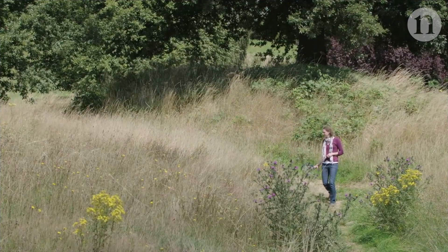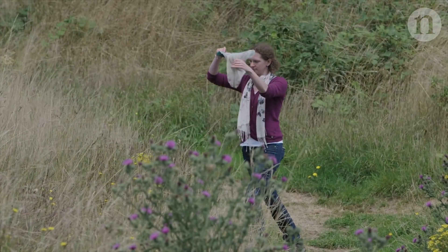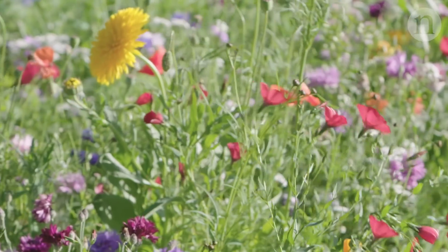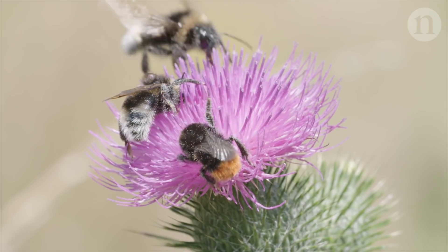They counted the total number of pollinators and plants in each area, recording how many different species there were as well. The more numerous and varied the plants, the greater the biodiversity of pollinators. No surprises there.